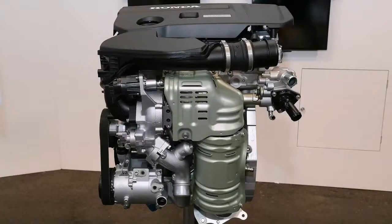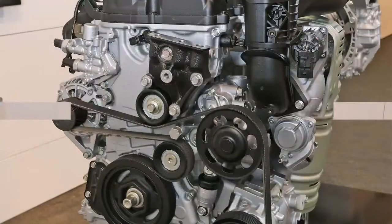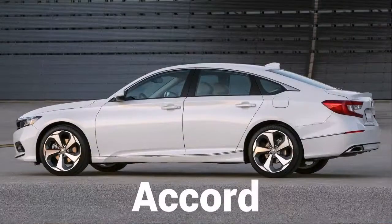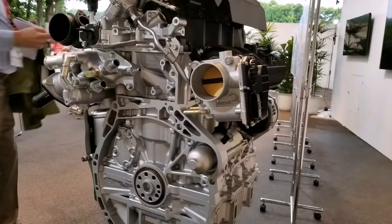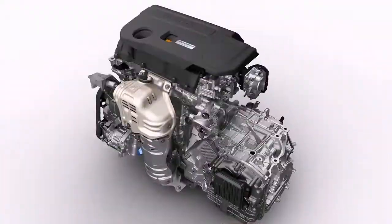As we've heard in the past, the new Accord will lose its V6 in favor of a version of the Civic Type R engine, and you can get it with a stick. In today's announcement, Honda revealed the new Accord will be available with either a 1.5-liter or a 2.0-liter turbocharged engine, the latter sharing much of its design with the engine found in the Civic Type R.